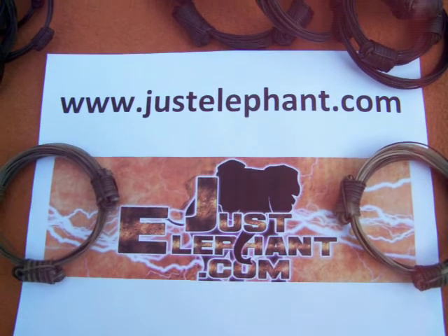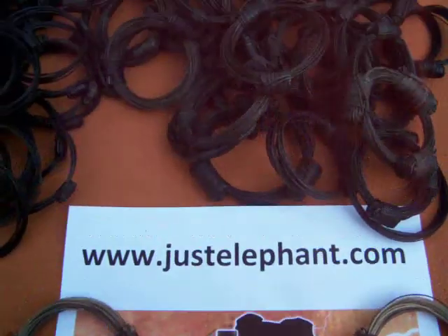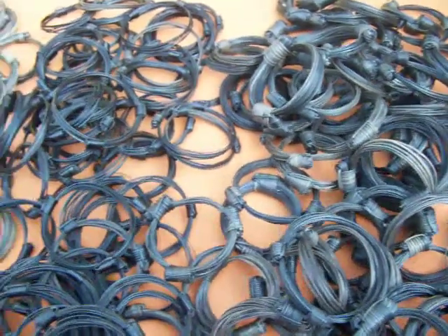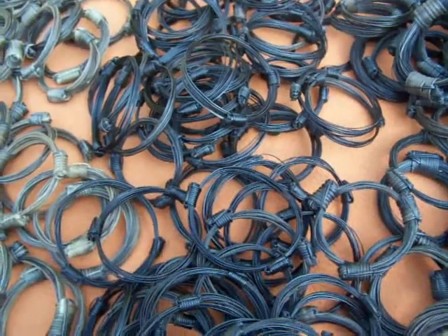Hi everybody. Today we're just going to cover the aspect of elephant hair wholesale bracelets. What we do is we wholesale elephant hair bracelets to numerous people all over the world.